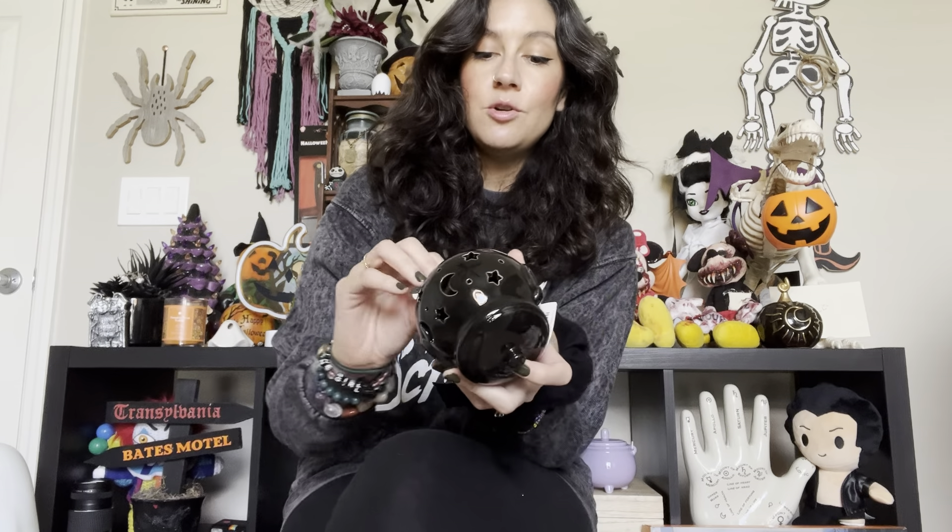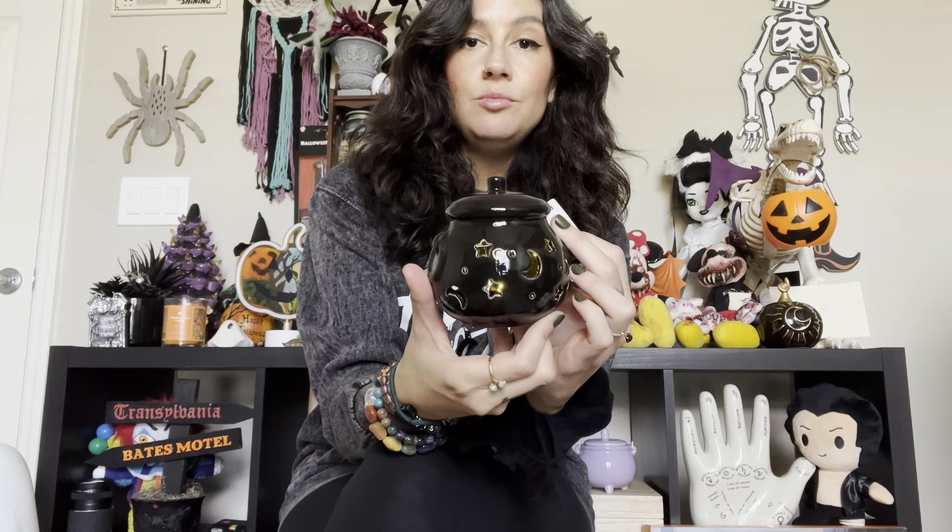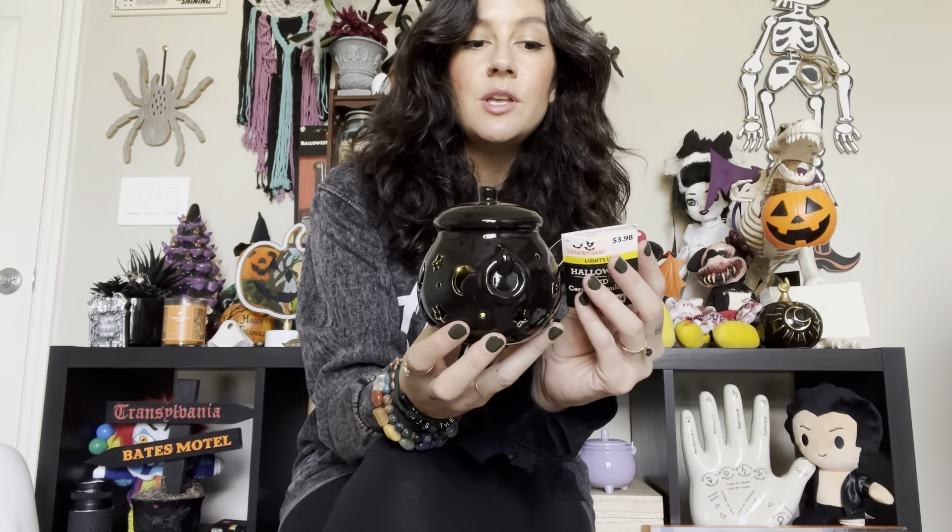I also grabbed the little LED cauldron — it is too cute. If you know me, then you know I'm a sucker for cauldrons. Can't say no to this guy. Love the stars, love the moons, it lights up and it's amazing. That is all the stuff I bought at Walmart. Oh, I also grabbed a huge bag of Reese's bats and pumpkins, so we're stocked up on candy. And I did grab some stuff at Target too, but it was all just random things I needed, not really worth showing.